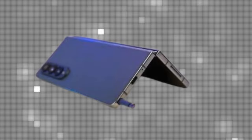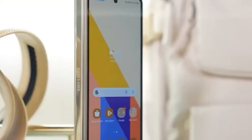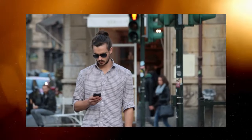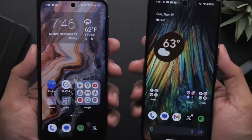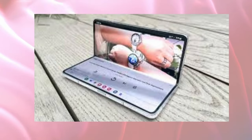Now let's dive into the expected specifications, design, and pricing of the Samsung Galaxy Z Fold 6. The display is expected to feature a 7.6-inch foldable dynamic AMOLED display with a 120Hz refresh rate, while the external display is rumored to be a 6.2-inch dynamic AMOLED panel with a 120Hz refresh rate.